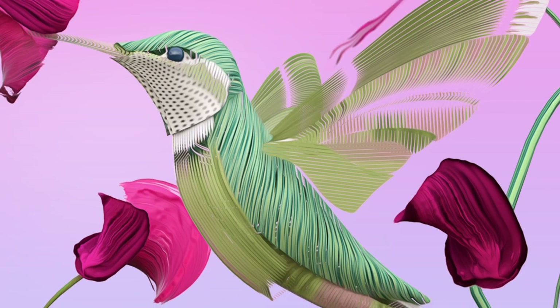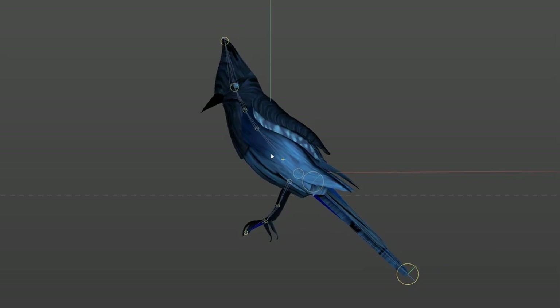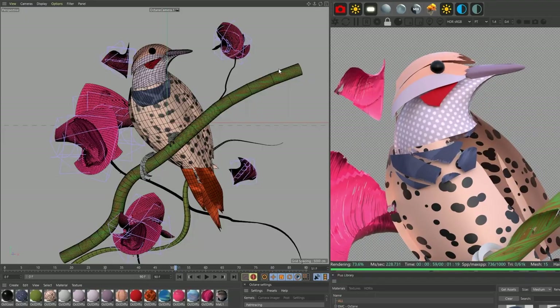The next step in our process was to bring our illustrations to life in AR. We began by building out 3D models of each bird and then mapped custom painted textures to create a graphic interpretation of their feathers and patterns.